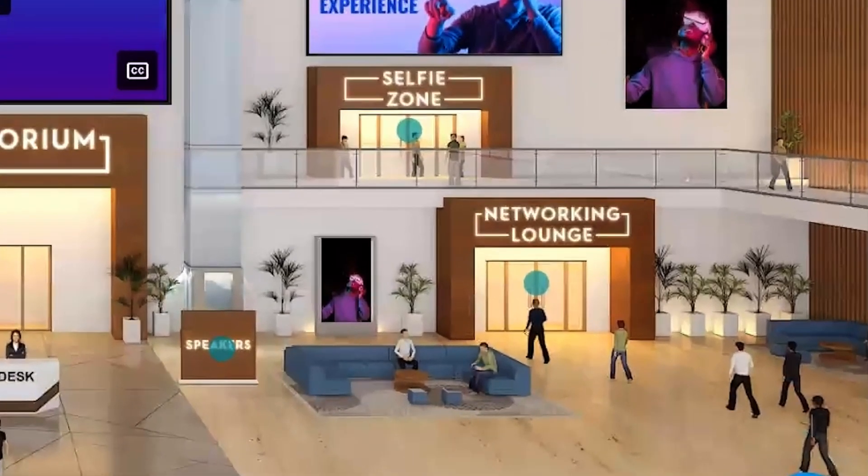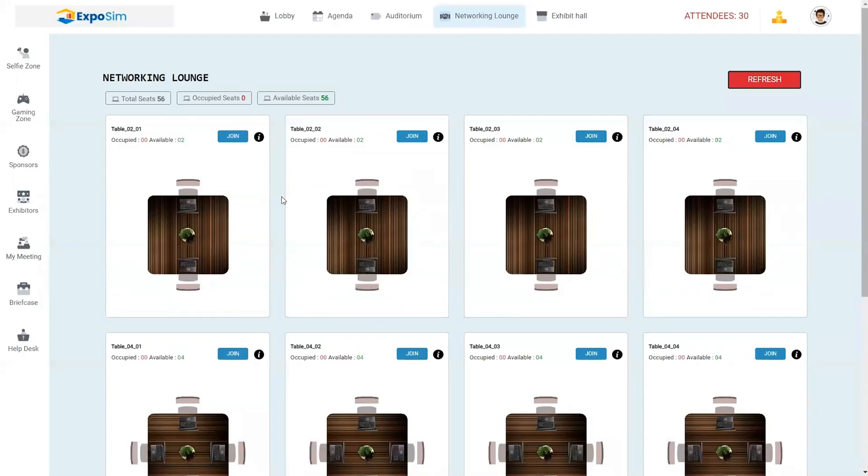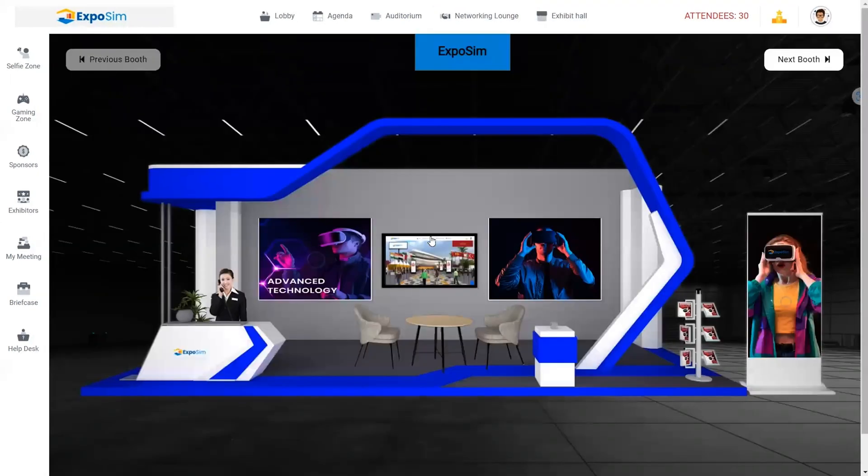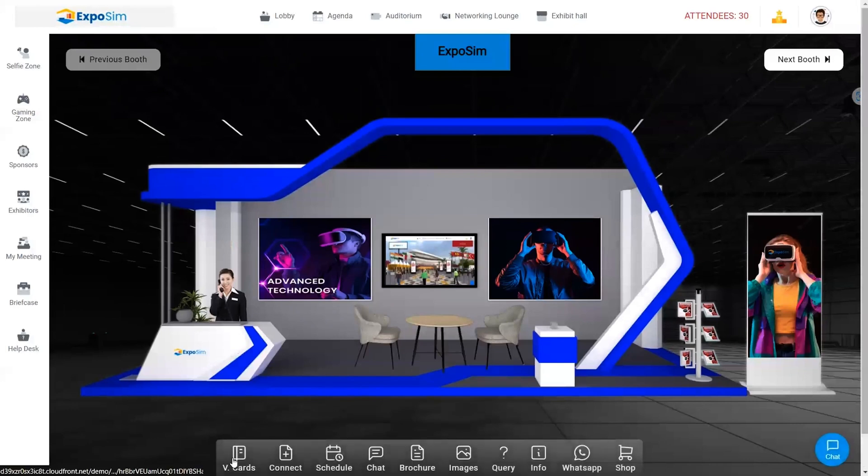Want to meet up at the networking lounge? This is where attendees can talk business or bond over their favorite episodes of The Office. In the exhibit hall, you can set up multiple booths that let visitors download brochures, watch videos, or even chat with live vendors.